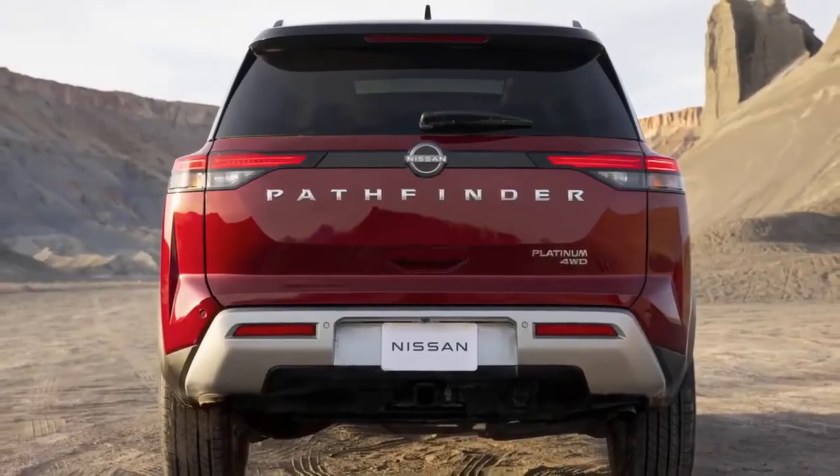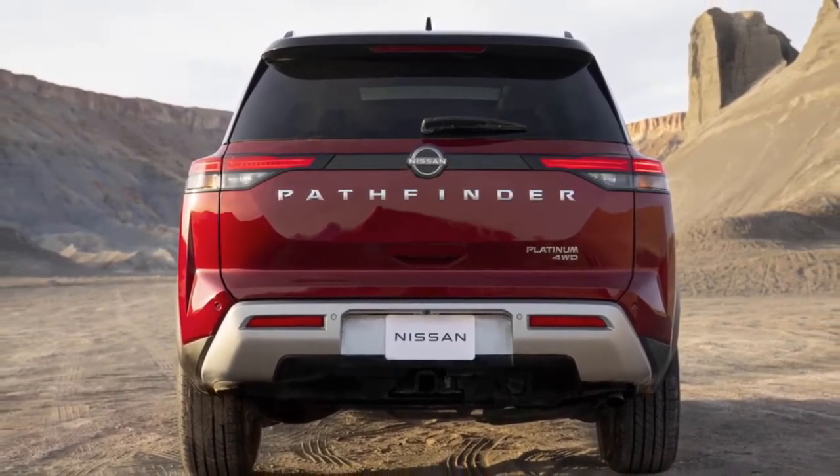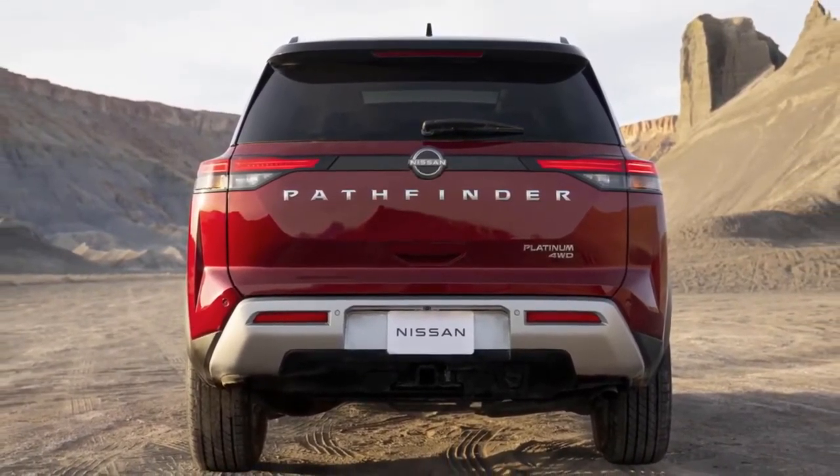Now, in the rear, the boxed-out liftgate returns to the boldness of the first Pathfinder, including the oversized satin chrome Pathfinder name.